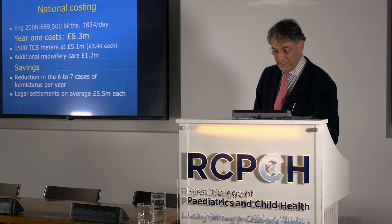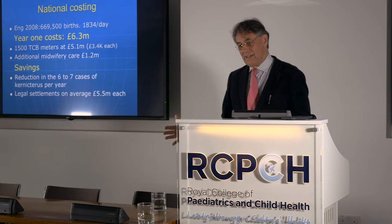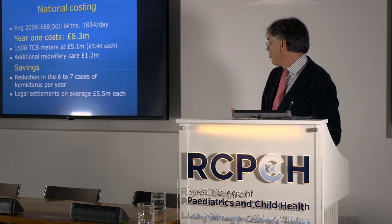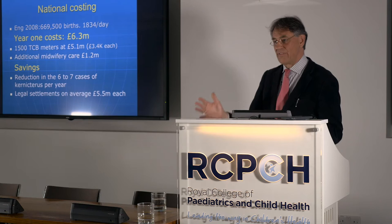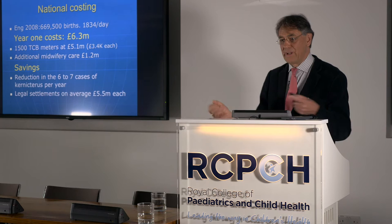A little bit of health economics was generated from the NICE guideline. The cost of implementing it — providing community midwives with transcutaneous bilirubinometers and the additional midwifery time — would have been just over £6 million. That equates pretty much to a single clinical negligence payment for a case of kernicterus. With six or seven of those happening a year, you only need to prevent one or two to make the health economics work.